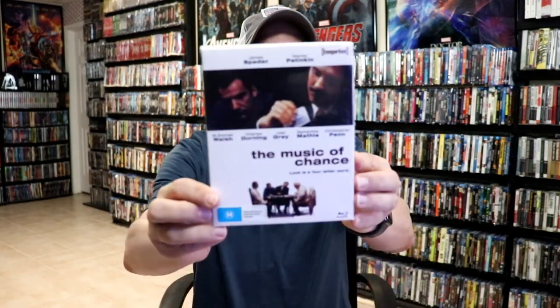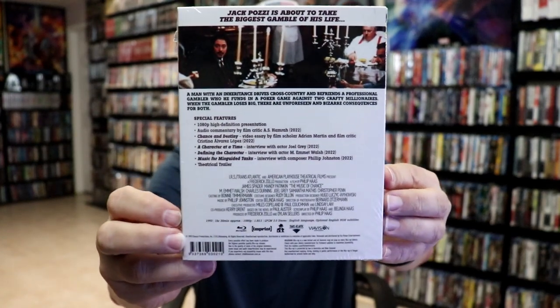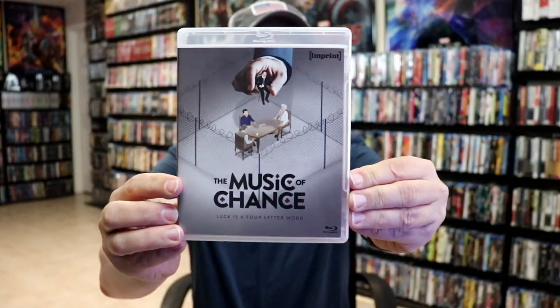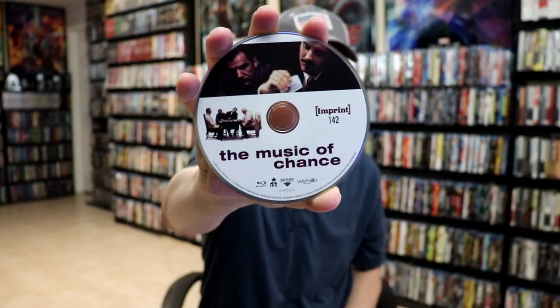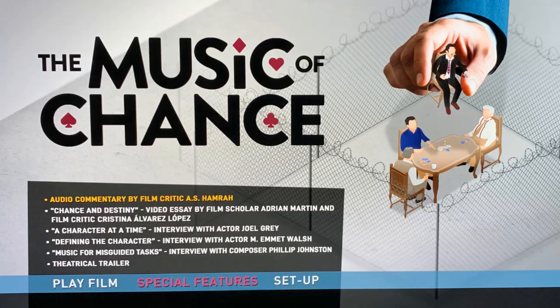The next set we'll look at is The Music of Chance. Here's the front and the back. Opening this one up to take a look at the case and the artwork — I've never seen this film so I'm definitely looking forward to seeing this one. Here's the Blu-ray case with different artwork and the back. We do have our disc art for number 142, some inside artwork, and a look at the menu screens.